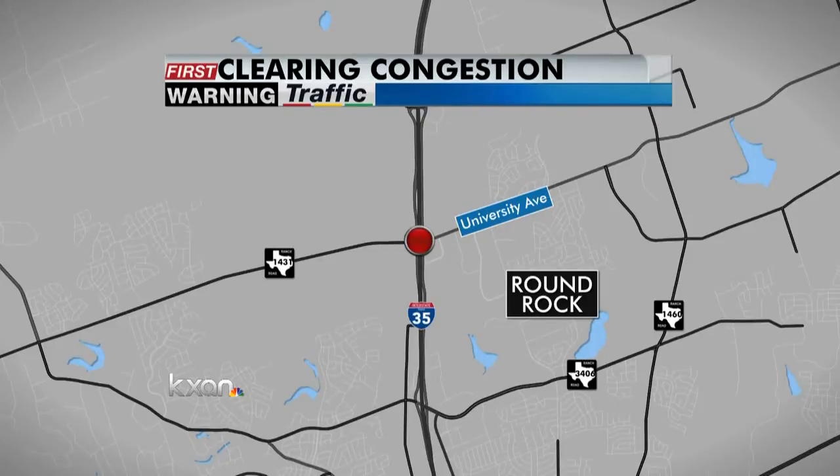That's one of the worst places in Williamson County for bumper-to-bumper traffic. All new at 9, Casey James explains how this would work and how it would affect your driving time.